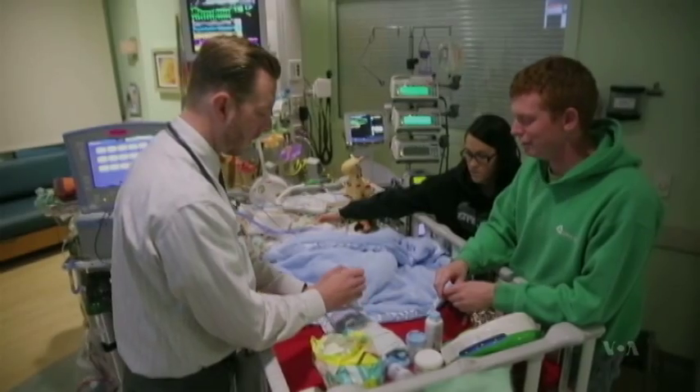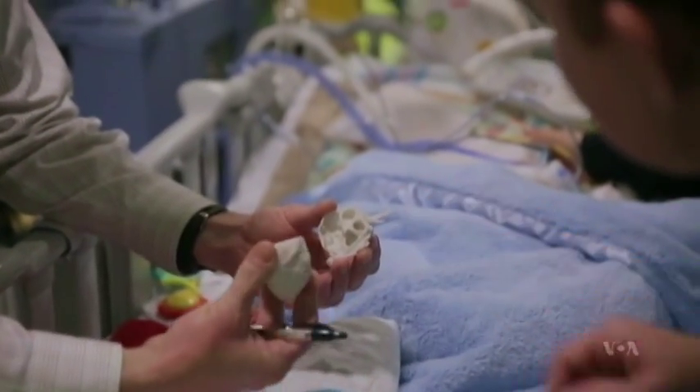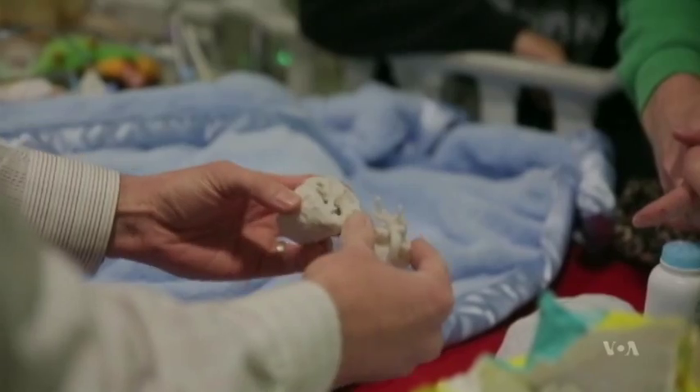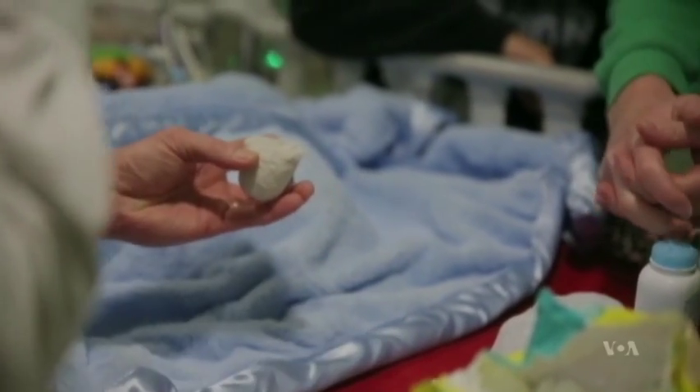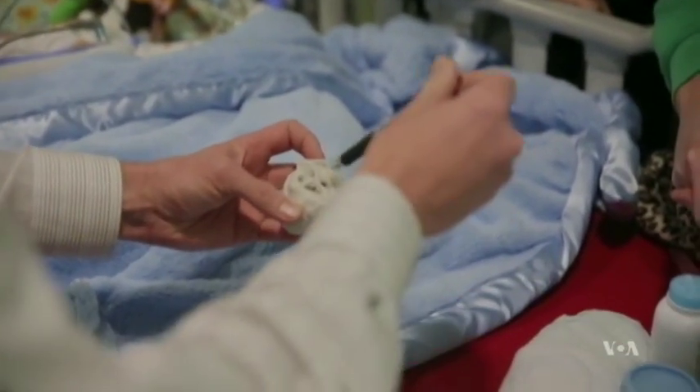This tiny baby just had surgery on his heart. Cardiologist Matthew Bramlett shows the parents the 3D-printed model that guided the operation. That's his actual heart — you're holding his heart in it. Yeah, it's amazing. You see the hole between the main two pumping chambers.